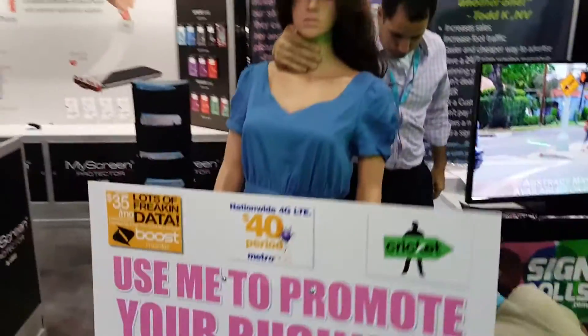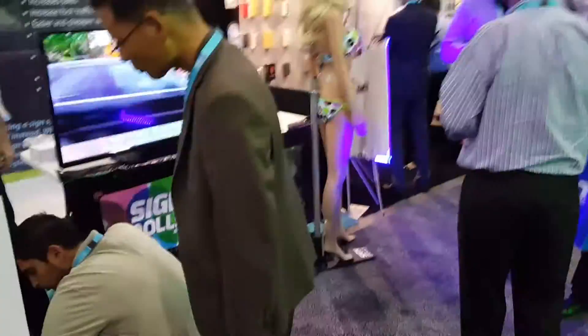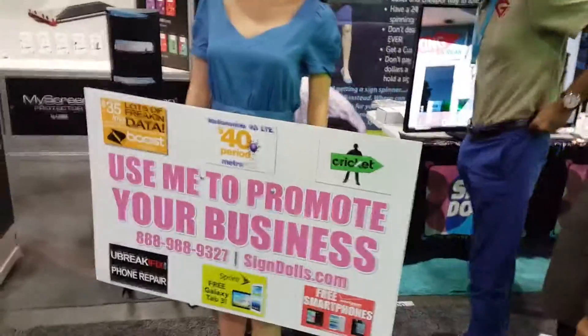This is interesting — the sign is rotating. We should all get some of these. Yeah, cheers. Thank you.